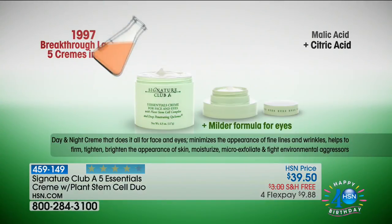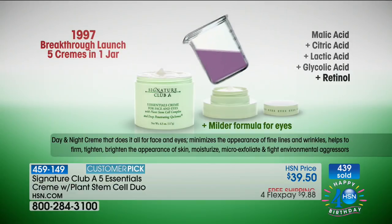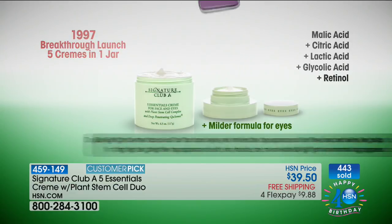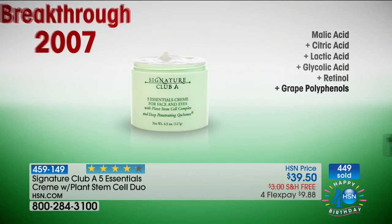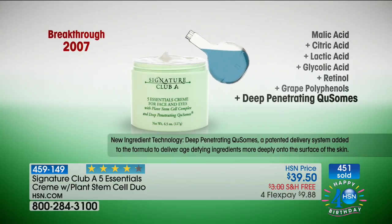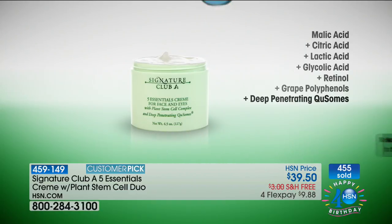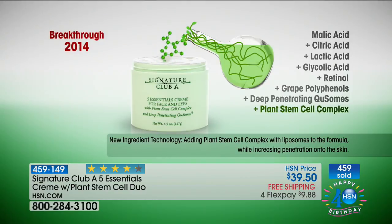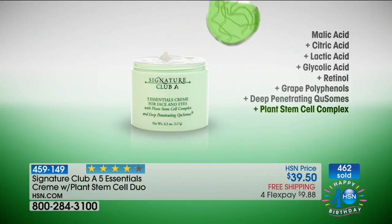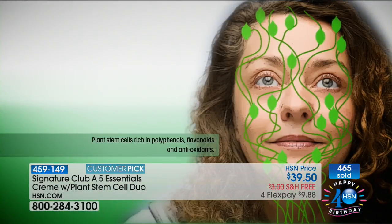Let's show you the video so you can see how with each passing of a few years, when something comes out, it's been added to this cream. In 1997, the breakthrough was five essential creams — malic acid, citric acid, lactic acid, glycolic acid, and great polyphenols. Retinol was what we began it with. Then in 2007, deep penetrating Q-somes — those make it go deeper into the surface of the skin. Then in 2014, plant stem cells — the firmers, the tighteners, the lifters — were added to the cream.